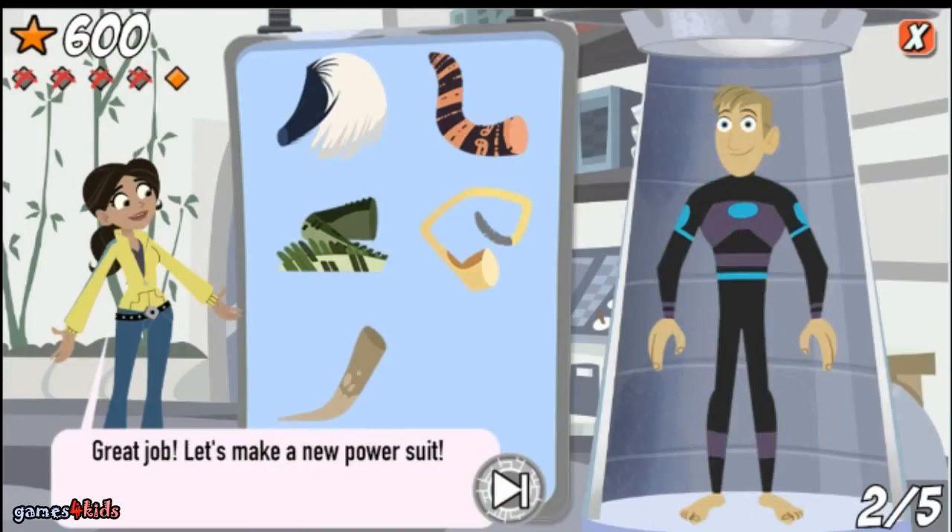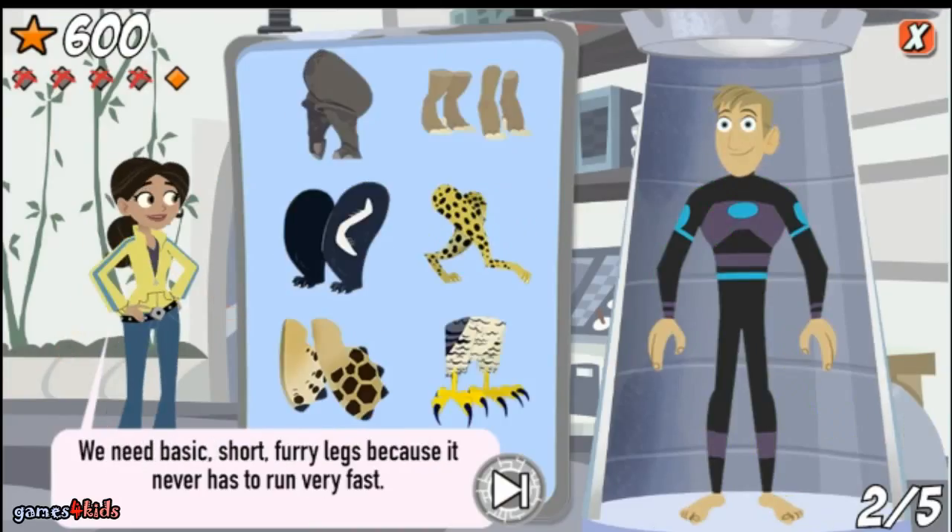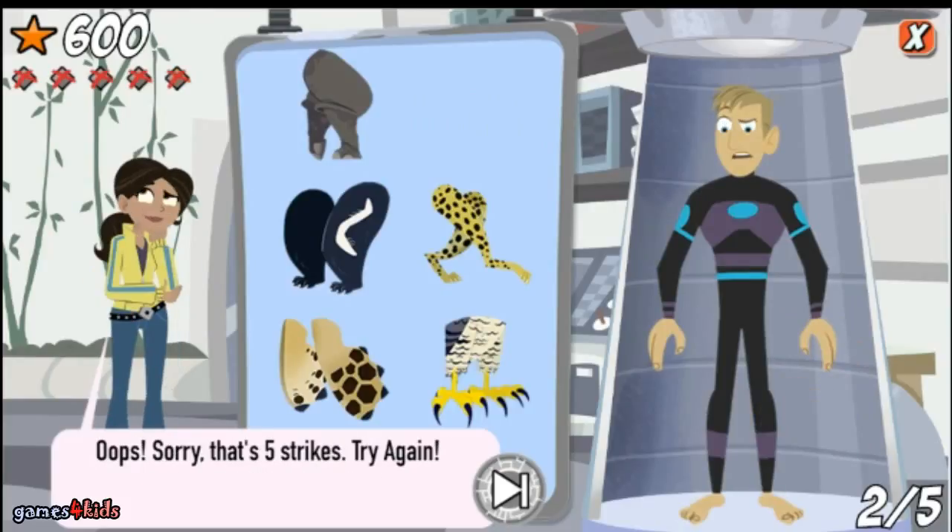Great job! Let's make a new power suit. We need basic short furry legs because it never has to run very fast. Oops, sorry — that's five strikes. Try again.